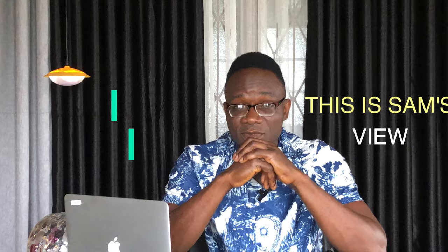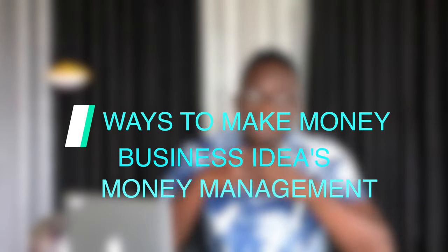I'll guide you through each stage of the process and include some incredible bonuses and tricks to help you make the most of this method and earn the most money possible. Make sure you watch the entire video and don't skip any section so you don't miss out on any important details. If you want to stay updated on new online money-making ideas, simply subscribe to our channel and hit the bell to get notified each time I post a new video.